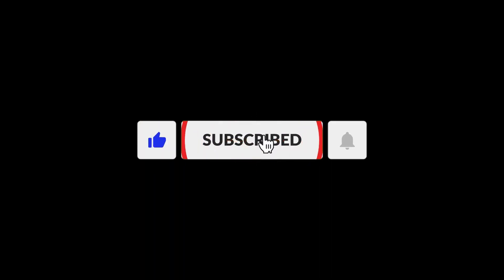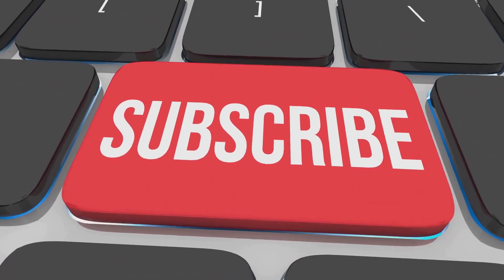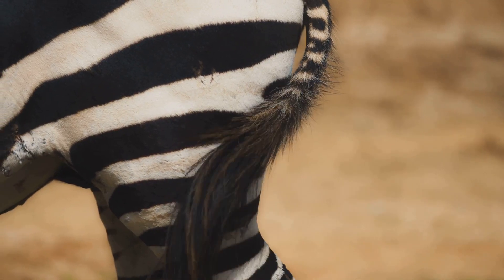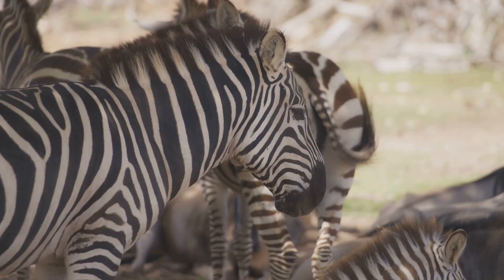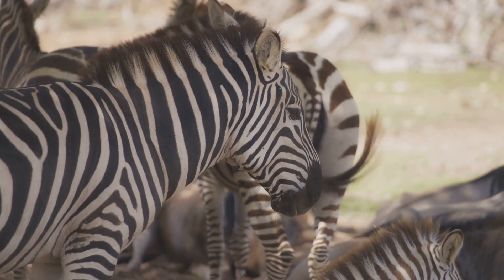Hey there, animal lovers! Before we dive into today's mystery, don't forget to hit that subscribe button and ring the bell so you never miss out on our wild adventures. Have you ever looked at a zebra and wondered, why the stripes? You're not alone. Scientists have been puzzled by this for centuries. Let's break it down.